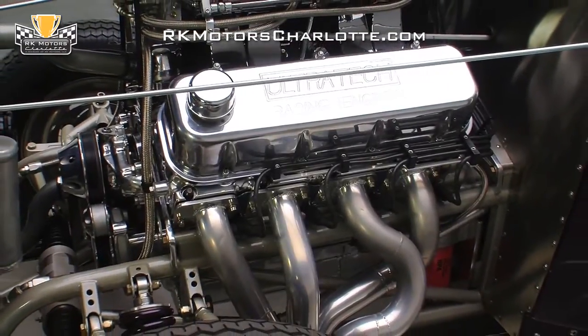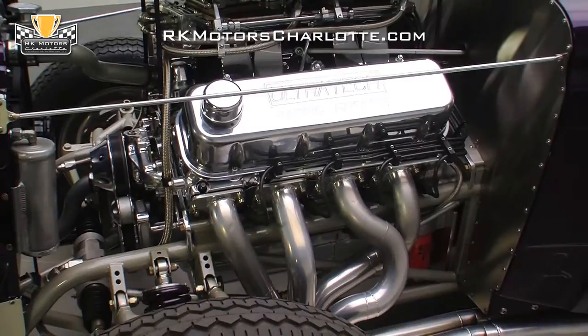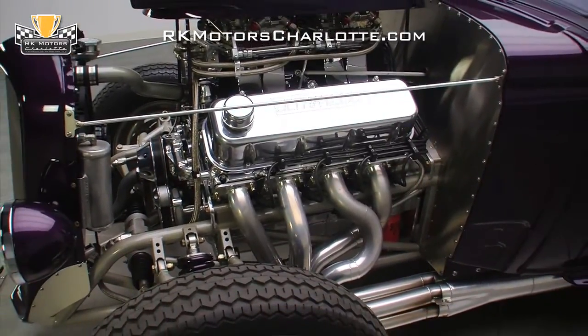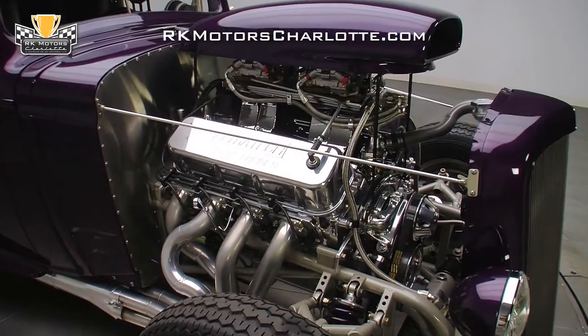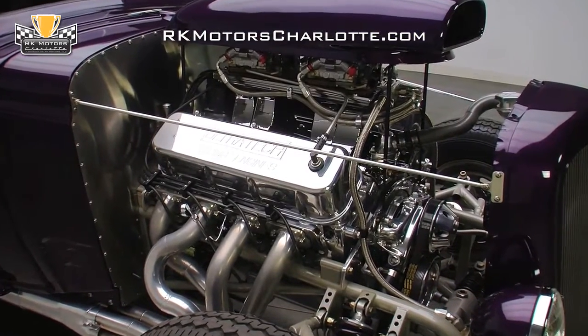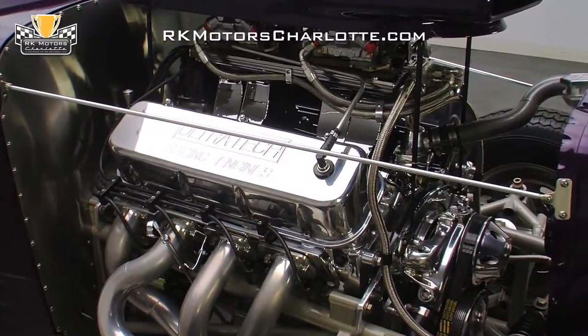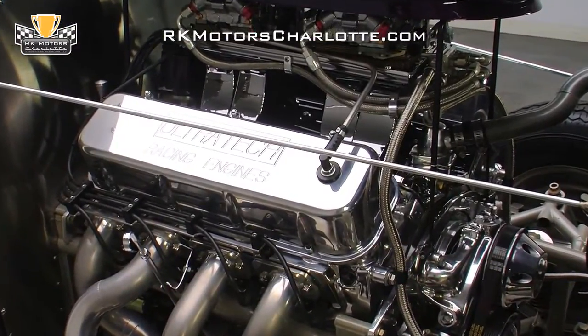The Ultratech-built 582 Big Block is a pump gas torque monster that's just as comfortable carrying you down the strip on a Saturday night as it is carrying you down Main Street on a Sunday afternoon. Inside the massive purple hood scoop, two Holley 1050s mix clean air with fuel supplied by a Barry Grant fuel pump and send the mixture to fabricated sheet metal intake manifolds.